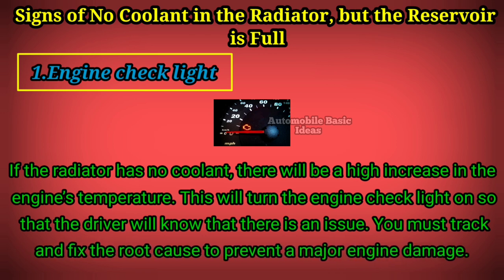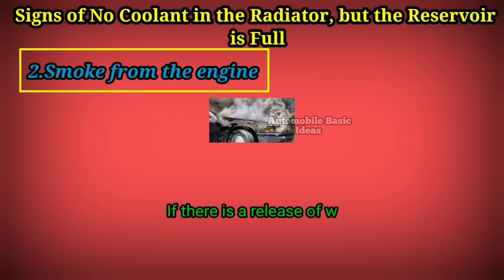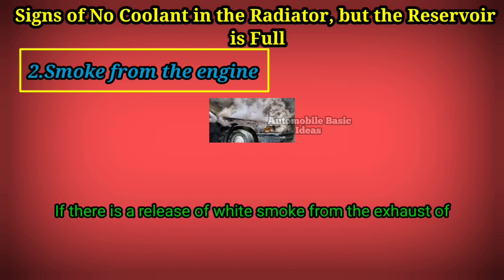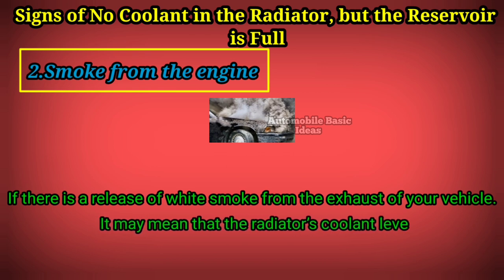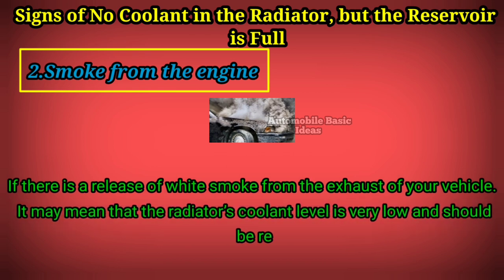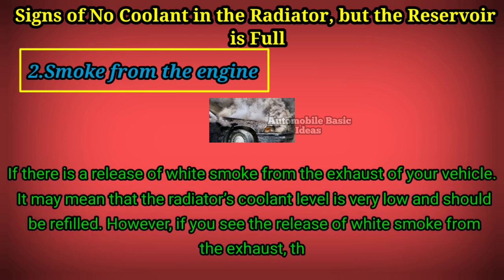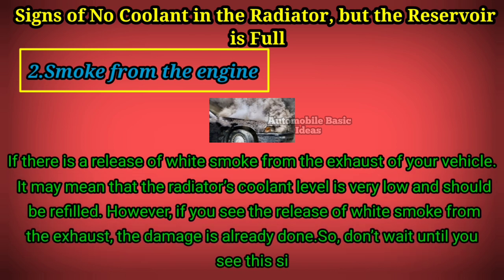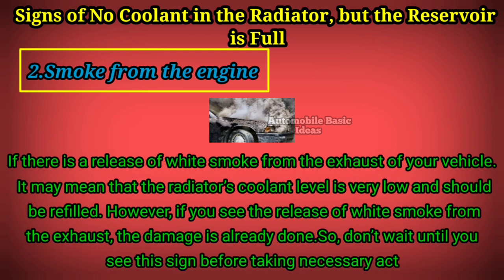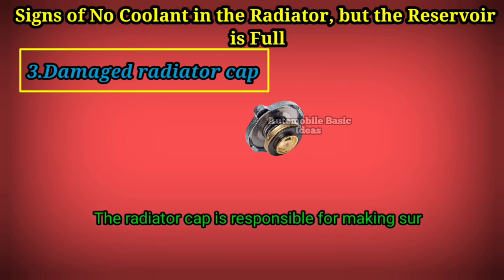Sign 2: White smoke from the engine. If there is a release of white smoke from the exhaust of your vehicle, it may mean that the radiator's coolant level is very low and should be refilled. However, if you see white smoke from the exhaust, the damage is already done, so don't wait until you see this sign before taking necessary actions.